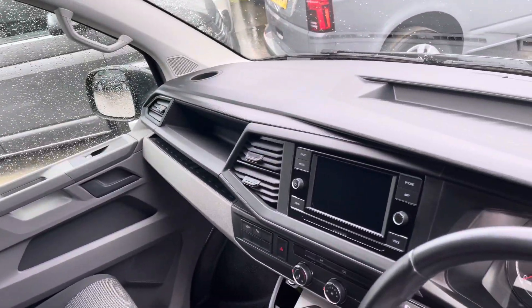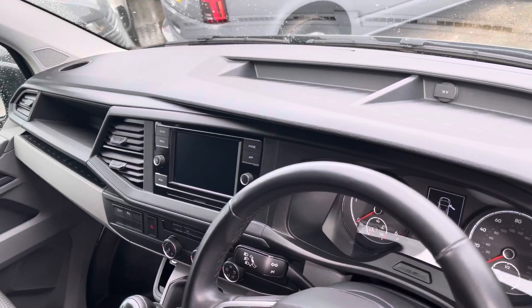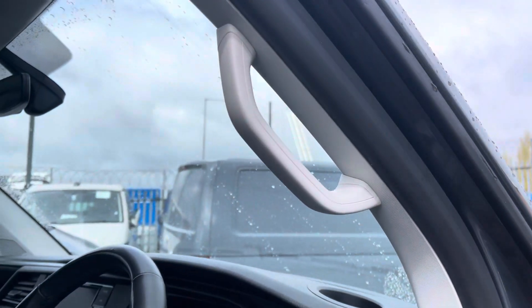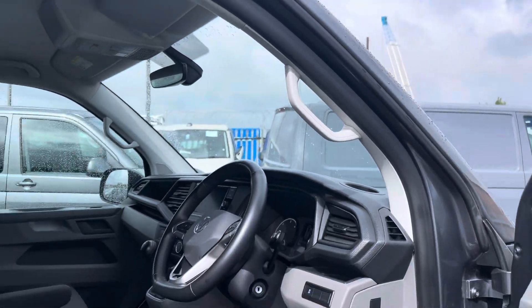As we pan back around the dashboard, we have additional storage compartments for any smaller personal belongings, along with a couple of drinks holders and a grab handle allowing for easier access in and out of the driver's cab.